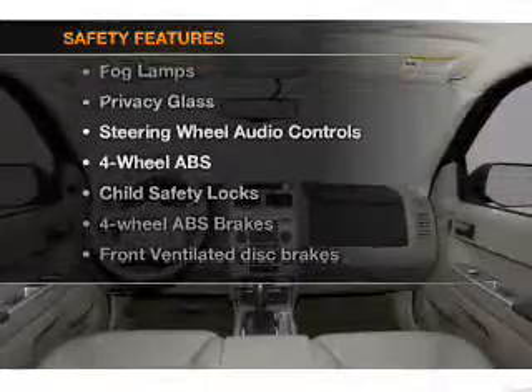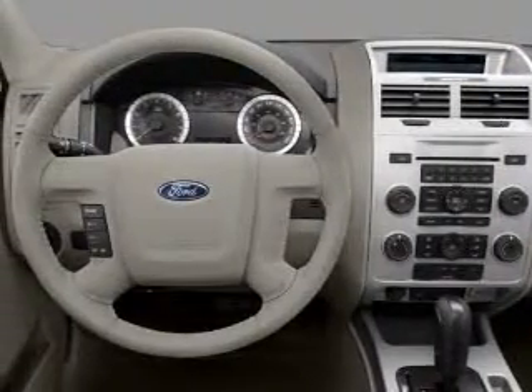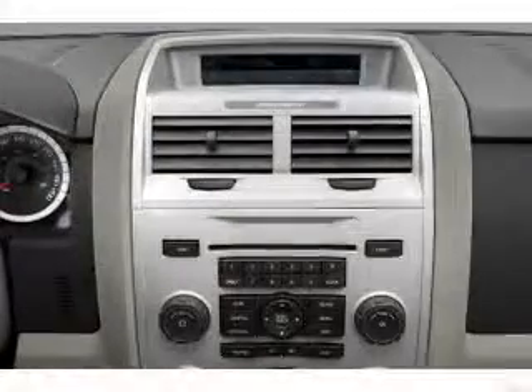And for your peace of mind, the following safety equipment is included: front ventilated disc brakes, passenger airbags, side airbags, curtain head airbags, and stability control.